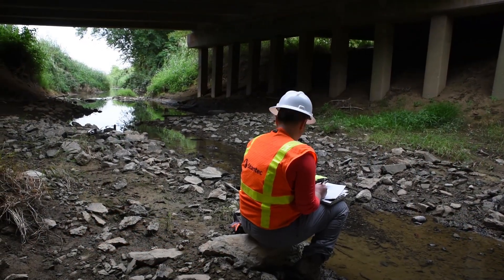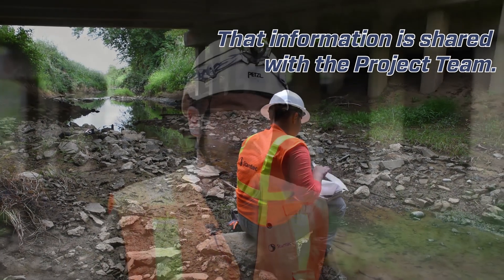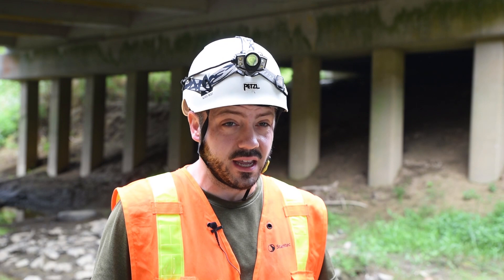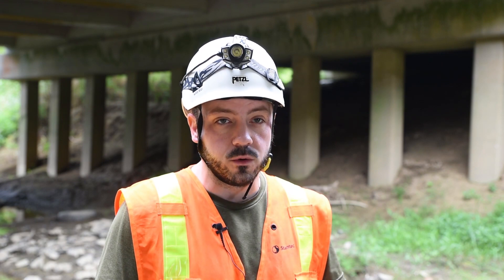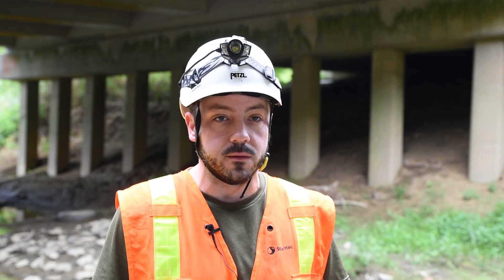The location on the bridge gives them a better idea of how to mitigate for it — the time of year that they want to do the project, building bat-friendly bridges, things like that. They have several options.